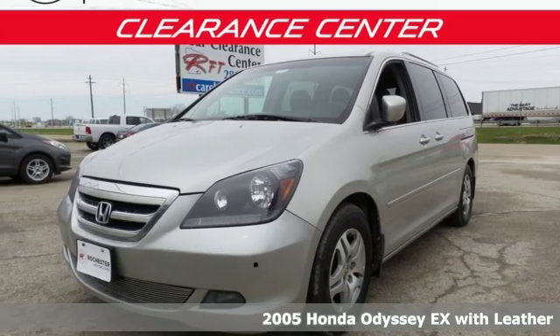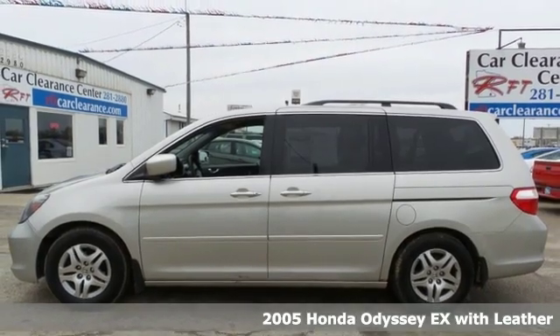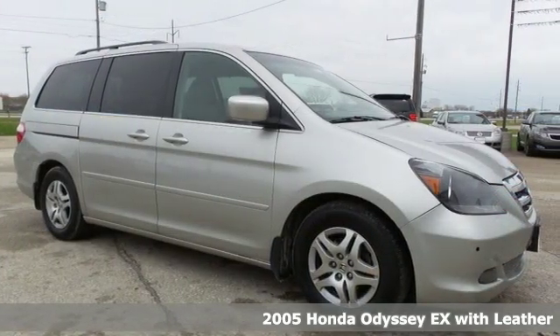Here's a 2005 Honda Odyssey. From hood to hatch, it offers all the comforts and conveniences you could want. It's well equipped with the features you need.